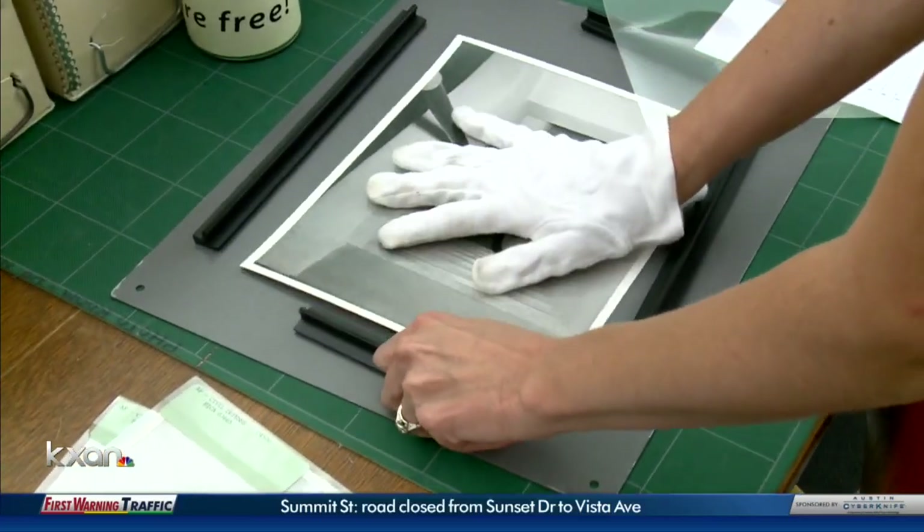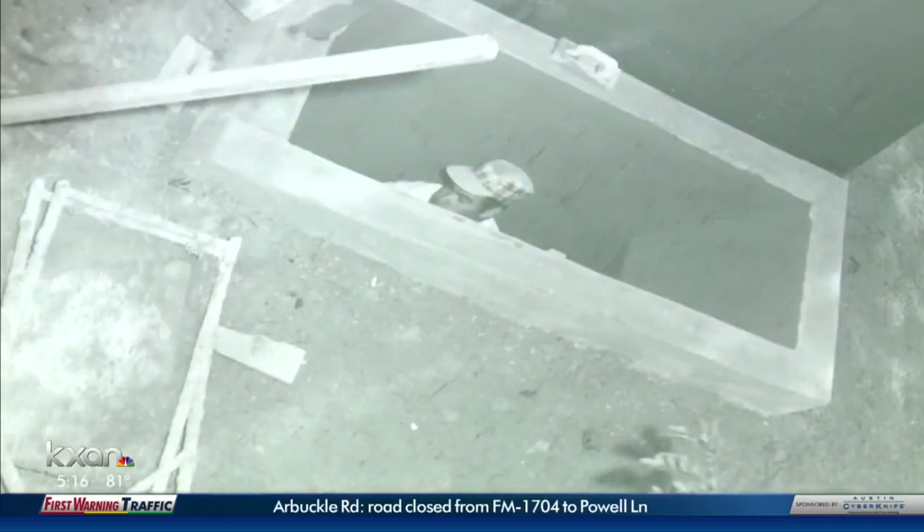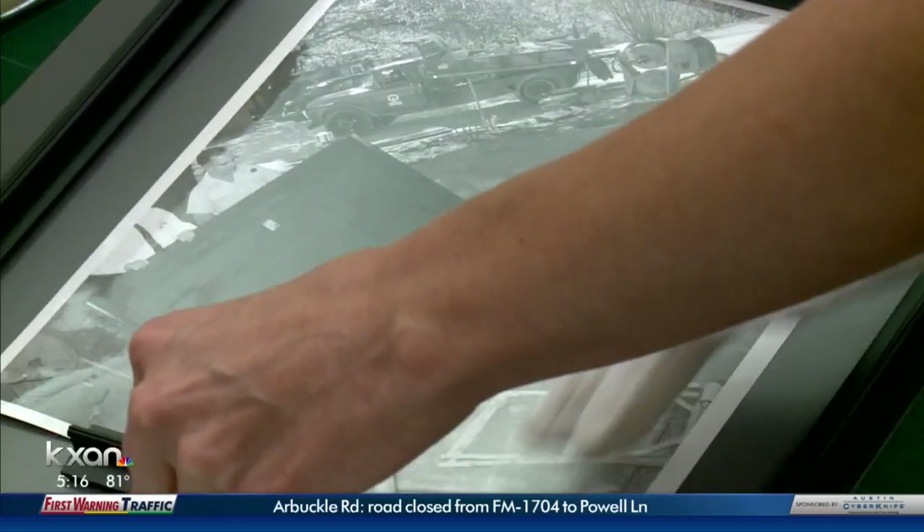These photos at the Austin History Center show us just how seriously Austin took the threat of nuclear war, the city going as far as building a model fallout shelter at Zilker Park for people to use as a guide should they want one themselves.